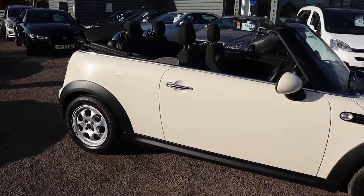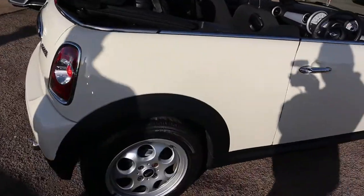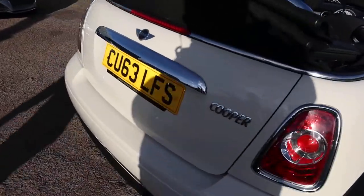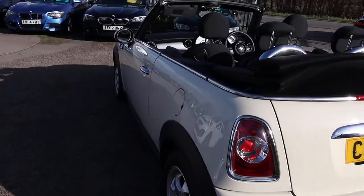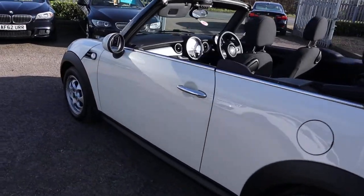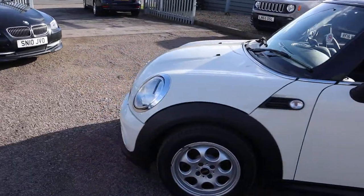I adore this car — it's the convertible, it's the petrol, it's done under 33,000 miles, despite the fact that it's seven years old, which is really, really good. It has reversing sensors and plenty of spec on it. I'd recommend going through to the website countrycar.co.uk.